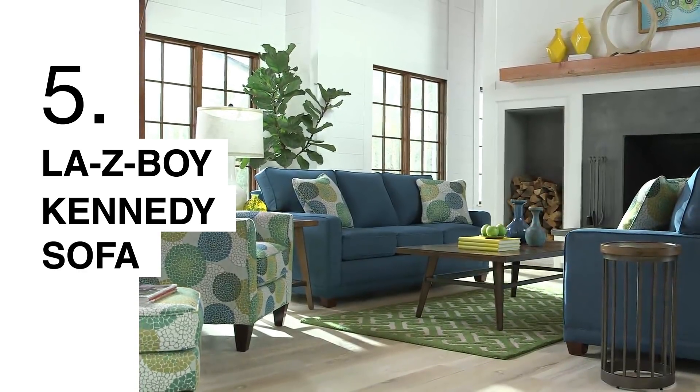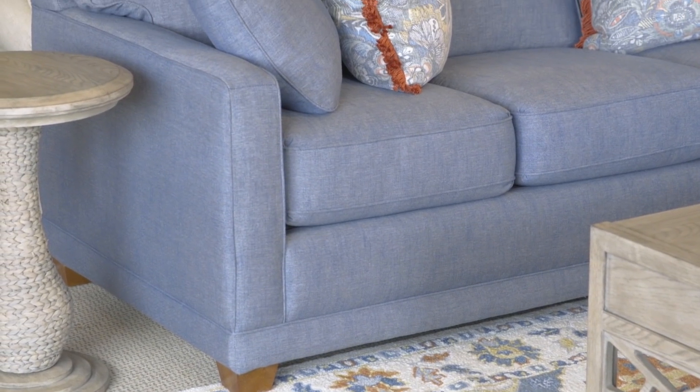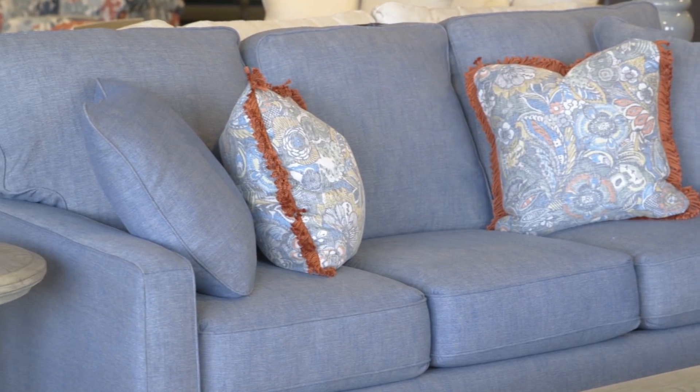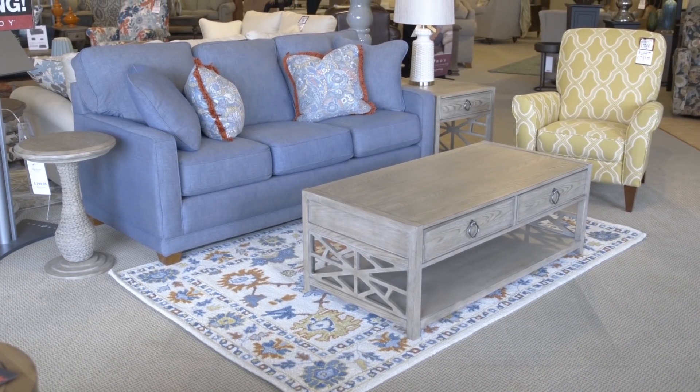The Kennedy is by far one of our more contemporary smaller sofas at only 77 inches wide. It has square arms versus your traditional round arms, and it also is available in an apartment size sofa, which is a little smaller than the regular size. And it's available as a sleeper sofa.